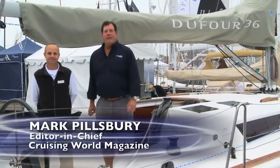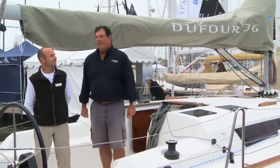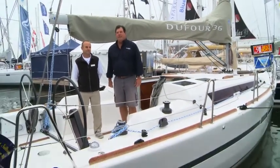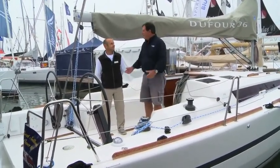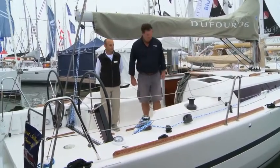Hi, I'm Mark Pillsbury, editor at Cruising World magazine, down here at the United States Sailboat Show in Annapolis, Maryland with Eric Macklin from Dufour Yachts. Dufour has a couple of lines of sailboats: the Grand Large, which are more traditional cruising boats, and the Performance line, which we're on right now — the 36 Performance — sort of a racer-cruiser or cruiser-racer depending on how you want to look at it. It's a beautiful looking boat, Eric. Would you be willing to give us a tour around? Absolutely, looking forward to it, Mark. Let's take a look below.